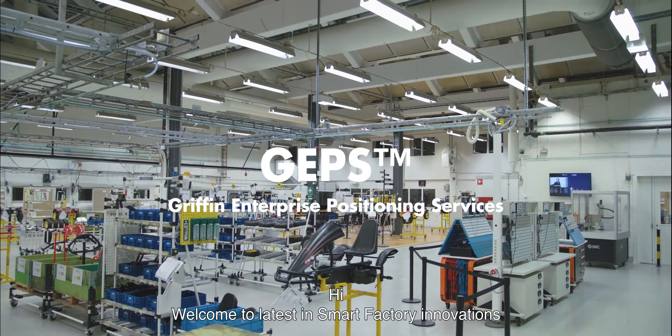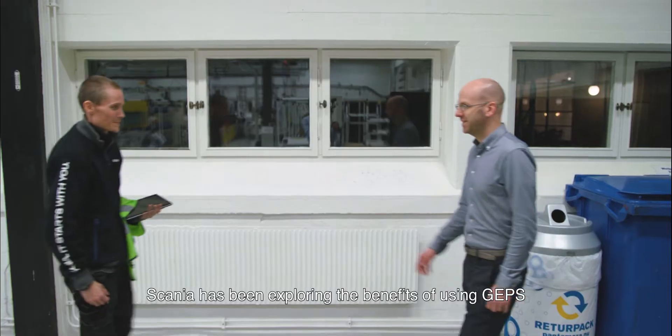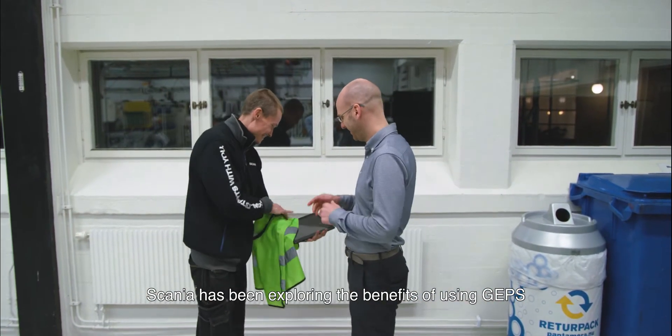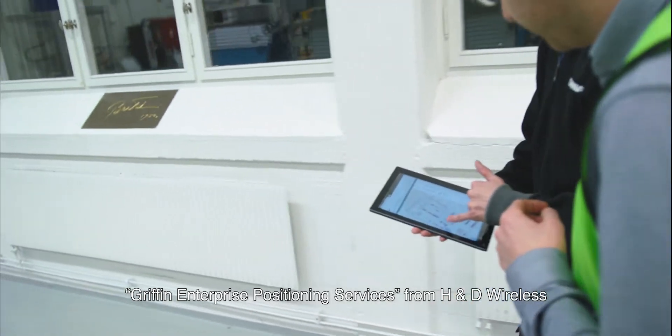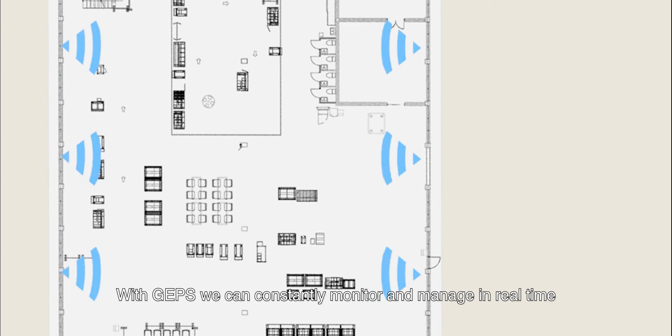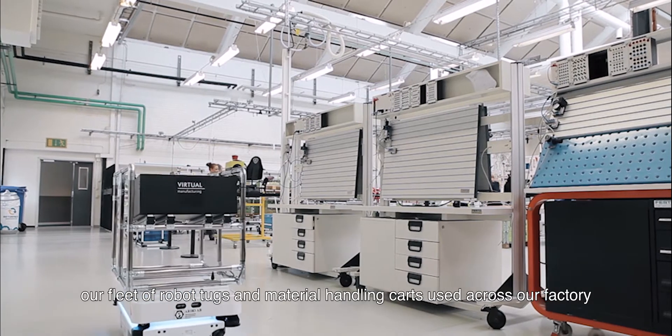Welcome to the latest in smart factory innovations. Scania has been exploring the benefits of using GEPS, Griffin Enterprise Positioning Services from H&D Wireless. With GEPS, we can constantly monitor and manage in real-time our fleet of robot tugs and material handling carts used across our factory.